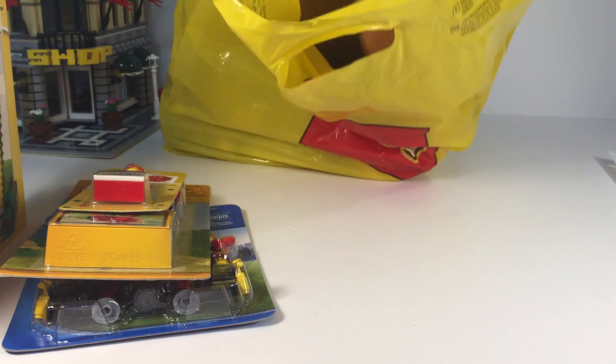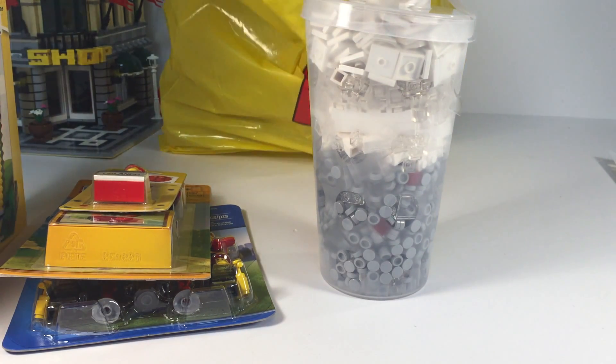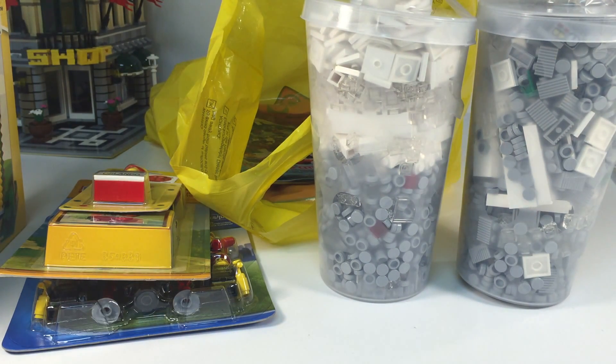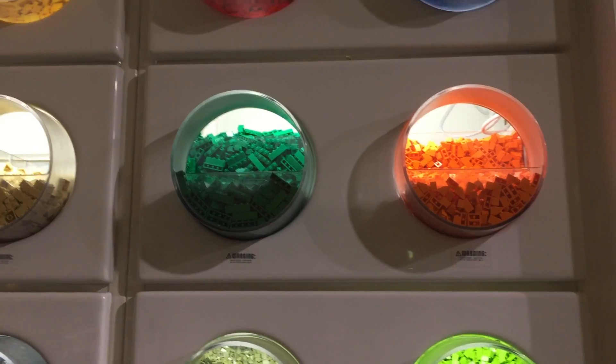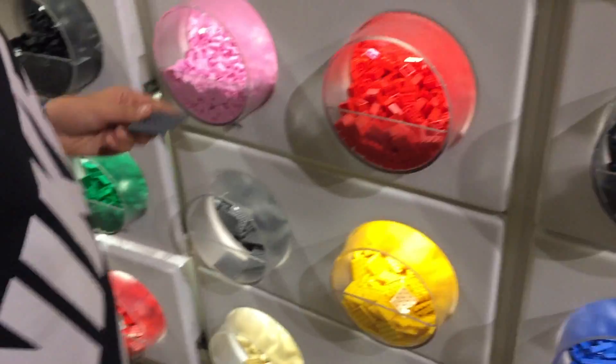Then we got two pick-a-brick cups. We'll include a shot of the pick-a-brick wall — it's not very good footage, but if I counted correctly there are 216 slots to pick from. Some of them may have had the same items, but they have a super awesome pick-a-brick wall.